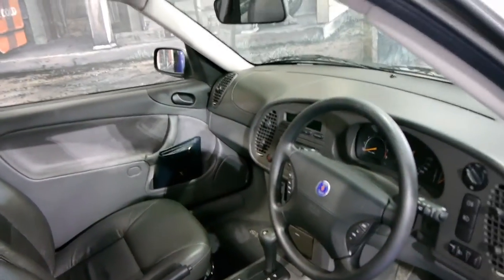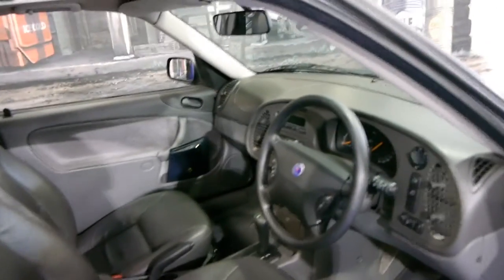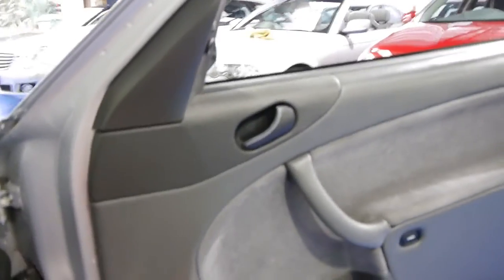It's got full log books, spare keys, leather seats, a sunroof, and we think they're excellent value secondhand. Ultra reliable, very safe, and they're actually quite expensive cars when they were new.